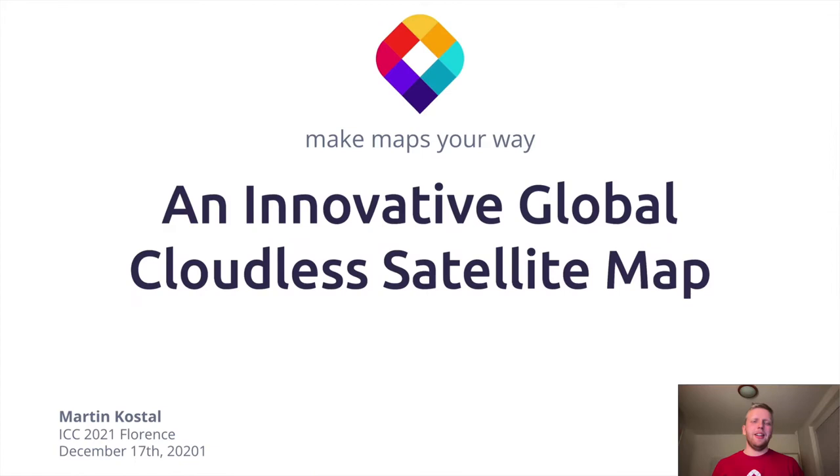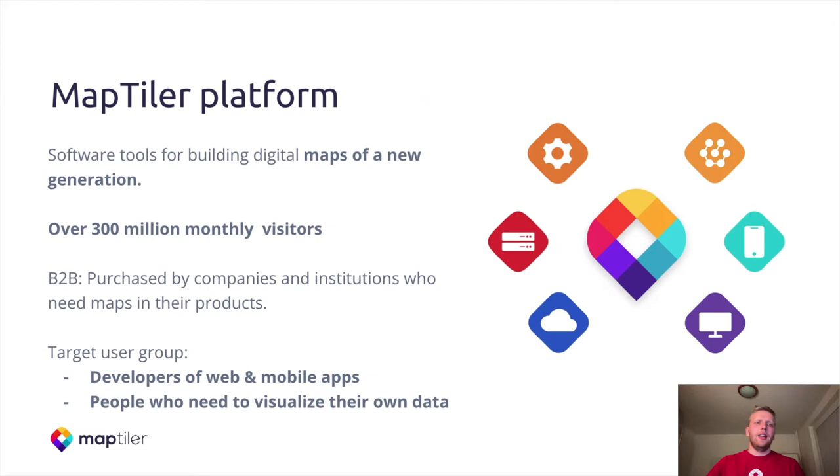Hi, my name is Martin Kostol and I'm working in MapTeller as a data engineer. Today I would like to introduce you to an innovative global cloud or satellite map that we did in MapTeller. MapTeller creates a software tool for building digital maps of a new generation. Over 300 million monthly visitors see our maps, and our main target groups are developers of web and mobile applications or anybody who needs to visualize their own data and put them into a map.